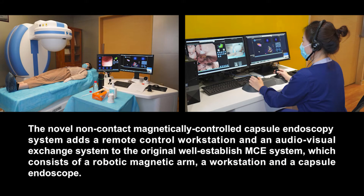The novel non-contact magnetically controlled capsule endoscopy system adds a remote control workstation and an audio-visual exchange system to the original well-established MCE system, which consists of a robotic magnetic arm, a workstation, and a capsule endoscope.